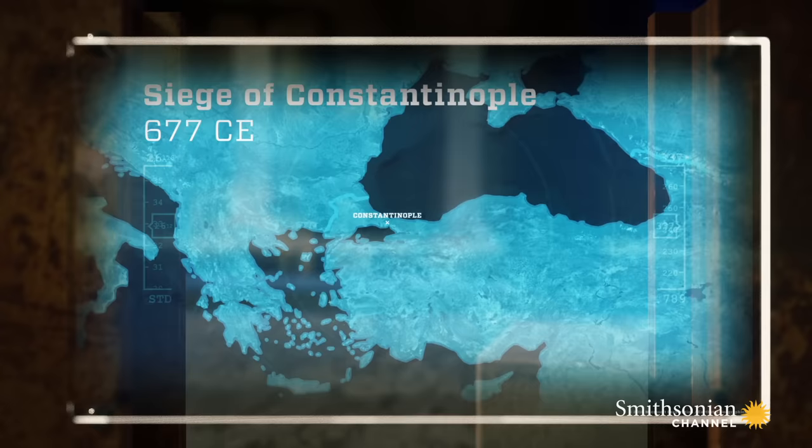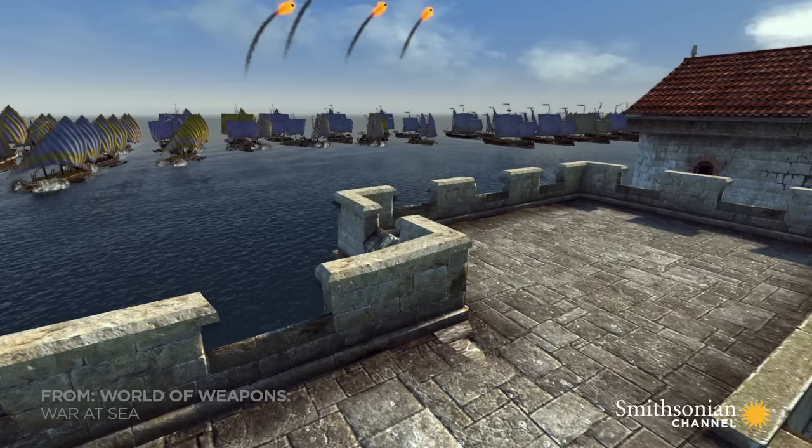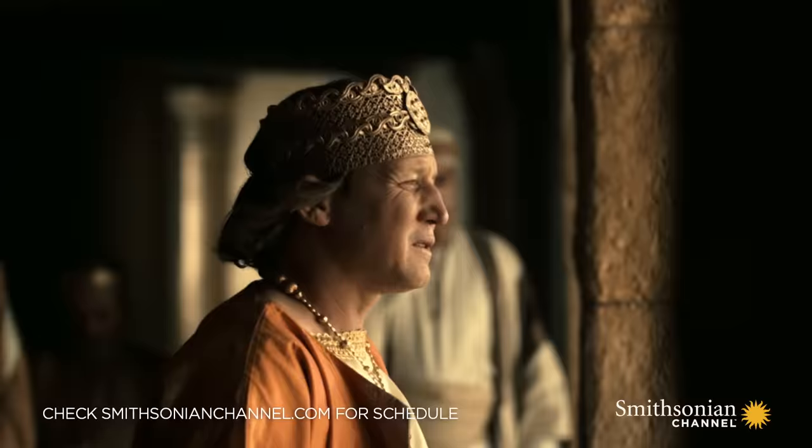677 AD, war over Constantinople. Muslim-Arabic invaders lay siege to the Byzantine capital. Ships block the city walls, cutting off all supplies.